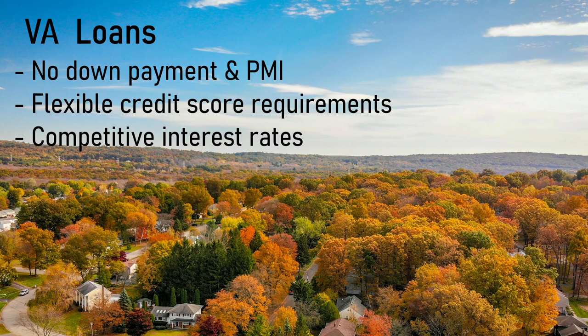Next, we have what are called VA loans. The VA loan is specifically designed for eligible veterans, active duty members, and certain surviving spouses. The loan is administered through the Department of Veteran Affairs, and individuals must meet a few set requirements in order to become eligible, such as meeting the service length requirement. Some key features of this loan are no down payment, no private mortgage insurance, flexible credit score requirements, and competitive interest rates. The VA loan aims to give back to the veterans that have served our country and help them achieve home ownership.